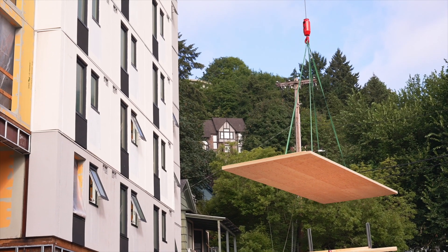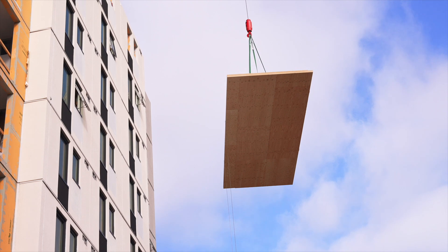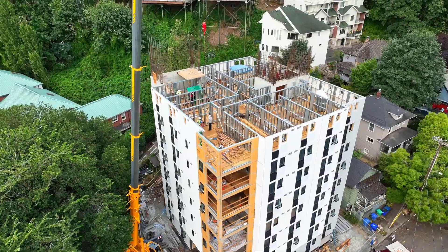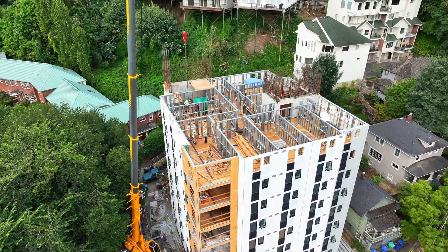One of the things that I thought was unbelievable about it is it weighs a lot less than concrete. The different types of building that you go up with at this height is always concrete or steel. Both of those weigh a lot more than mass timber, and that's what's driven our cost down — trying to stay away from those products.